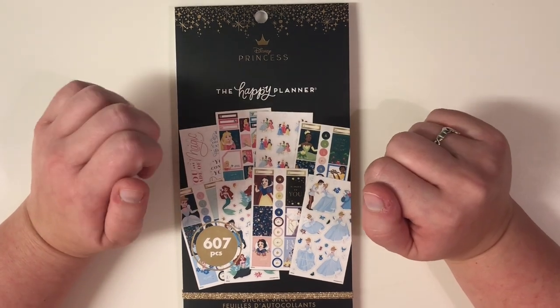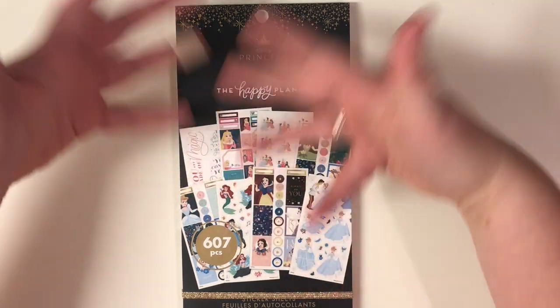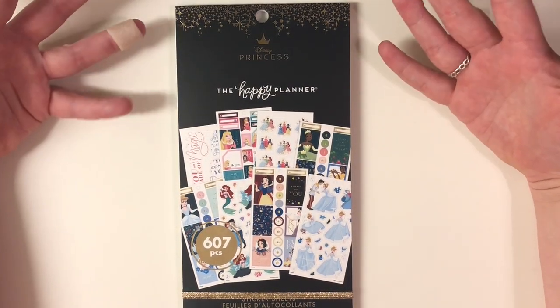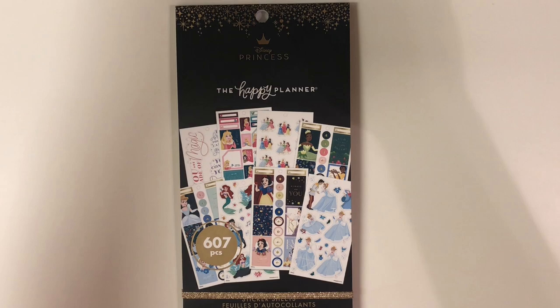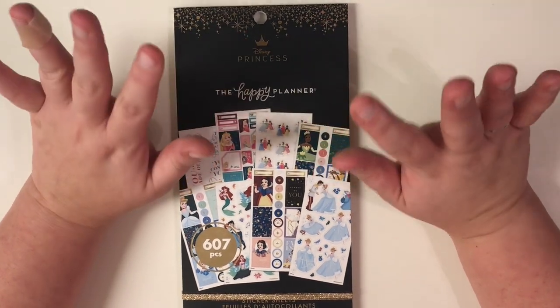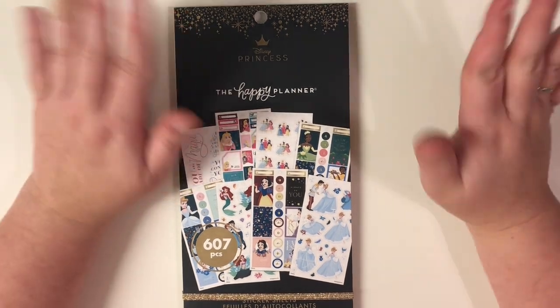Hey everyone, Kelly here from Kelly Got Plans. Thank you for joining me today as I flip through my planner. I got my grubby little hands on the Disney Princess sticker book — you have no idea how excited I am. So a little bit of background story and then I'll get into the flip through, I promise.